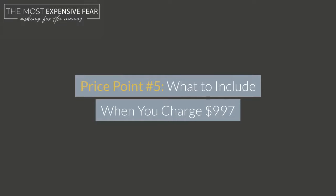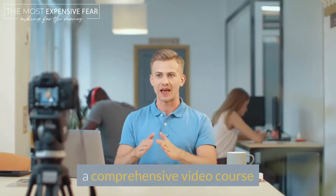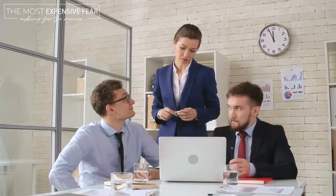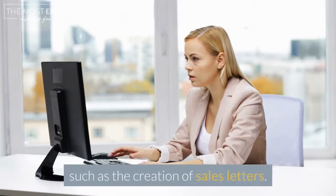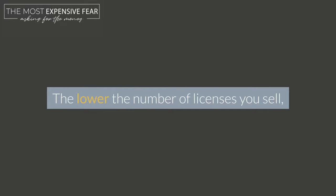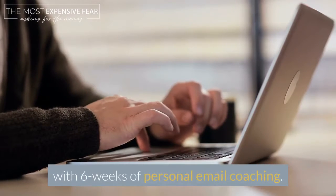Price Point 5: what to include when you charge $997. At this level of pricing, you'll need to include a comprehensive video course with valuable add-ons such as more extensive personal coaching or certification. Generally, this is going to include your most advanced information. At this price point, you might offer anywhere from one to six months' worth of coaching. You can also sell premium services such as the creation of sales letters, or ultra-premium licensed content — offers you usually sell for around $197 to customers. The lower the number of licenses you sell, the more valuable each license will be. Recommended: a comprehensive course with six weeks of personal email coaching.